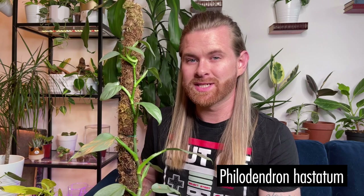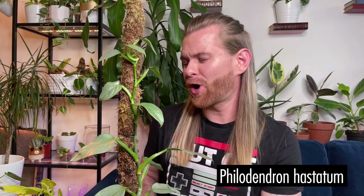I didn't have any philodendrons until I traded a homemade plant stand with one of the group members in my amazing Vancouver plant community group, and she gave me a philodendron hastatum — which is this one here. It's commonly known as philodendron silver sword due to the foliage being silvery and super nice. I really like this guy; it grows so quickly.